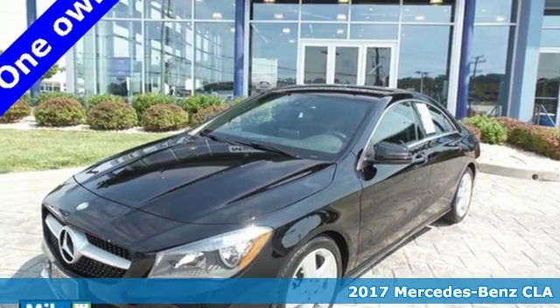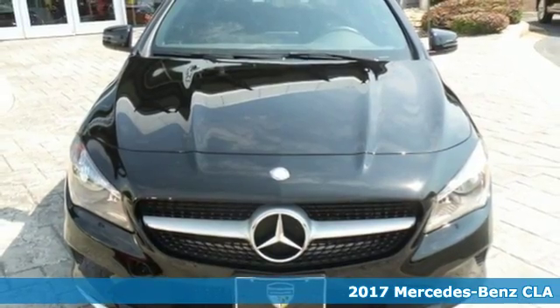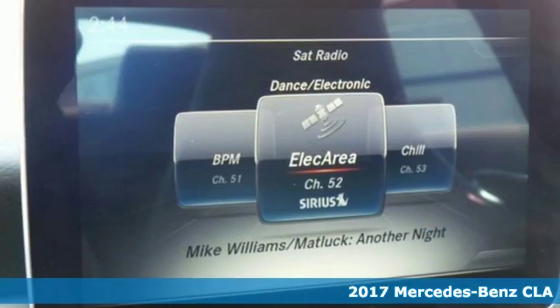Here's a 2017 Mercedes-Benz CLA. Led by the three-pointed star, innovation churns from its four wheels.